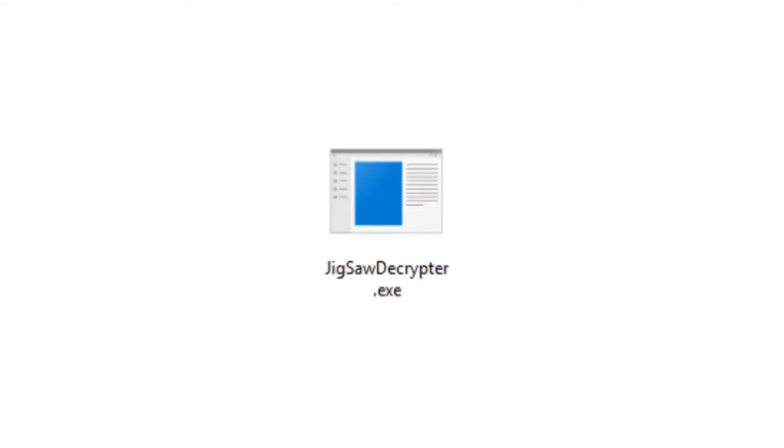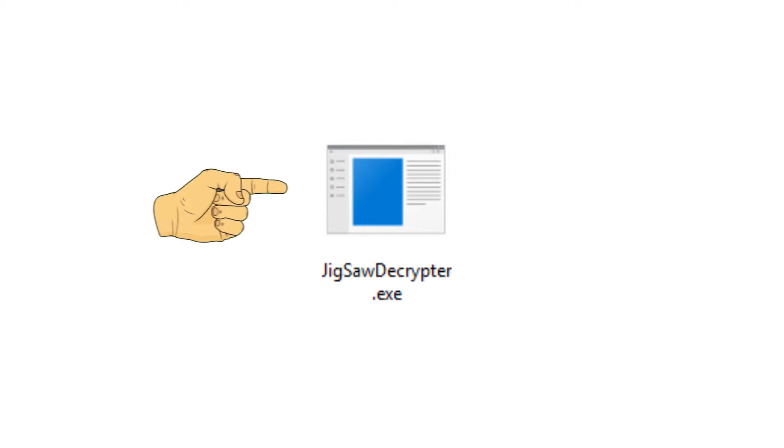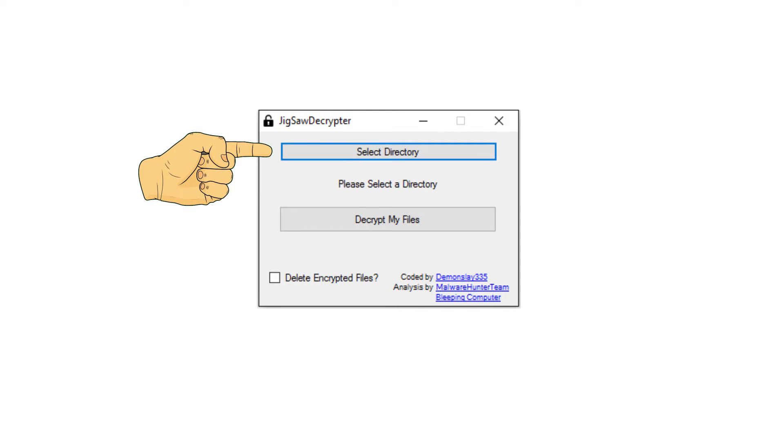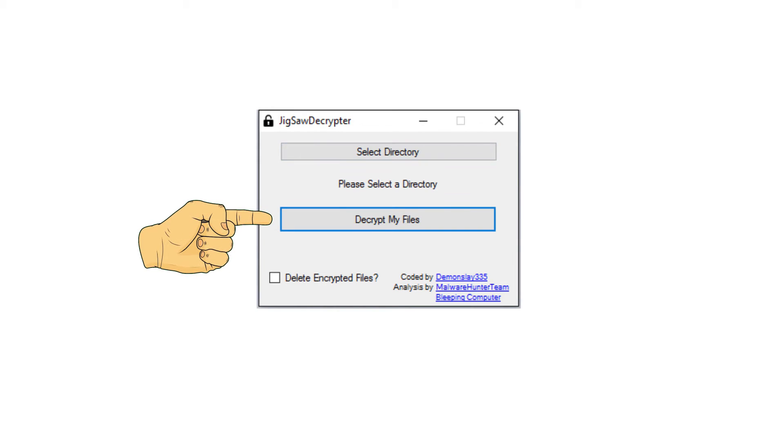Afterwards, open the decryptor and click 'Select Directory' to choose the folder with encrypted files. Then simply click 'Decrypt My Files' and give it as much time as it needs to decrypt your files.